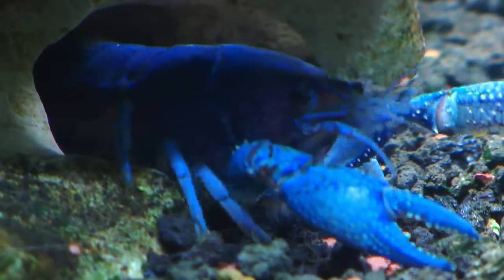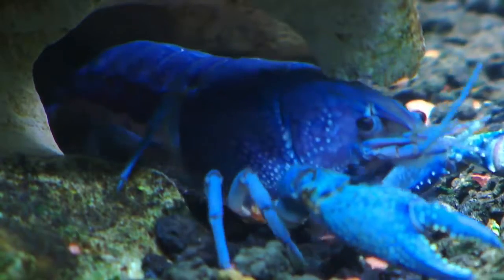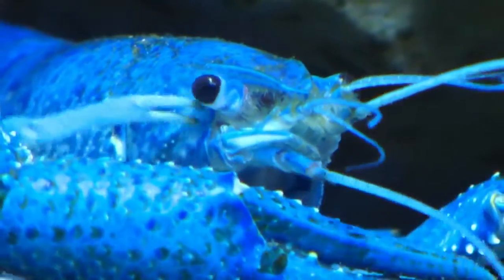Florida crayfish are known for taking care of their young. How does that process work after the eggs have been laid? She'll carry the eggs on the underside of her tail, and then even after they've hatched and become little babies — which look just like miniature little crayfish — they'll still hang on to her and she'll carry them around for a little while before she releases them.